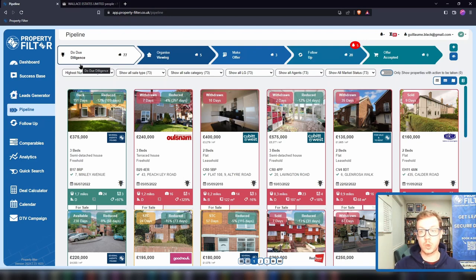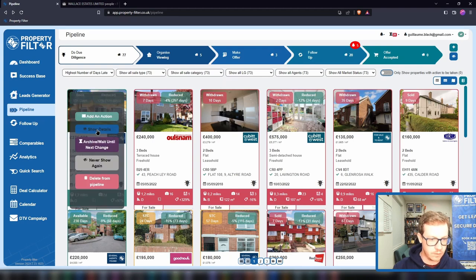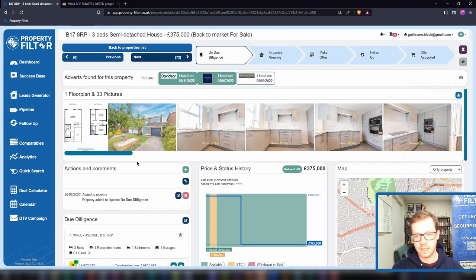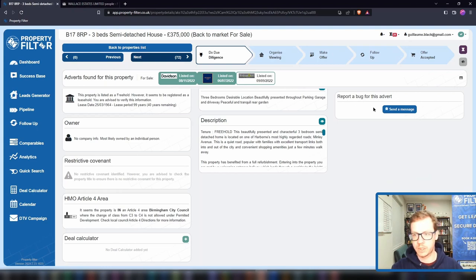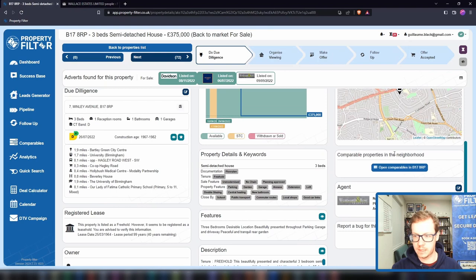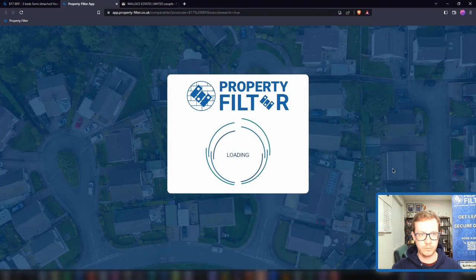The aim of the due diligence stage is not to fall into analysis paralysis, but to ascertain: is this lead going to be worth your time and expenses to go on a viewing? At this stage you might want to very quickly stack the deal with the built-in deal calculators as we've seen earlier, and you can look at the advanced comparables module we've built for you.